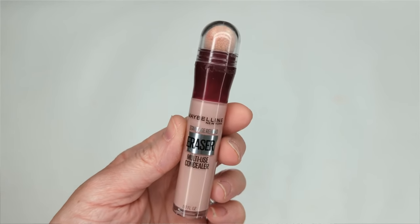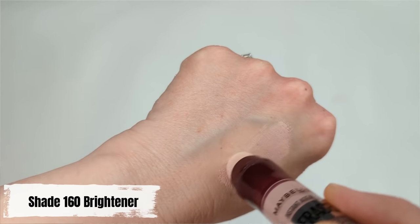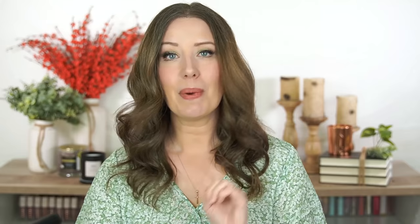For concealer I have two options depending on coverage level. If you just want to brighten up your under eye area and don't have a lot of dark circles, I recommend the Maybelline Instant Age Rewind Eraser. It has a little sponge tip — you swipe it underneath your eyes and blend. It's so thin and natural looking, yet it brightens up your under eye area really beautifully and doesn't settle into fine lines.